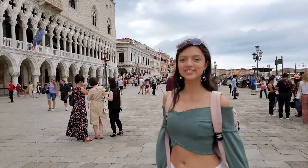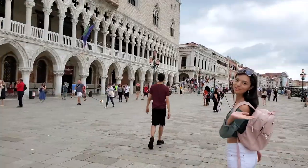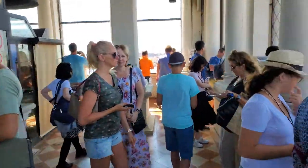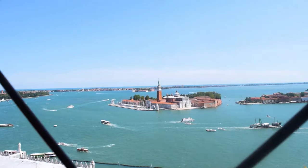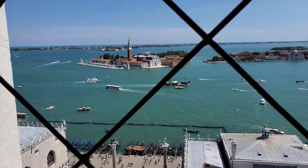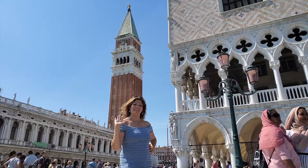Next we made it to the Piazza San Marco, the principal public square of Venice. Here you can find St. Mark's Campanile. You can go all the way to the top of the tower on an elevator and take in the gorgeous views. We definitely made sure to take our time here. I highly recommend visiting the Campanile so that you too can enjoy the best views Venice has to offer.